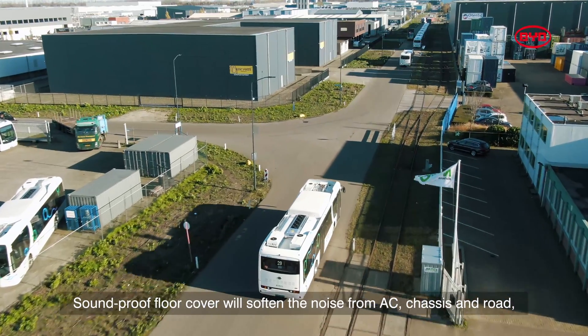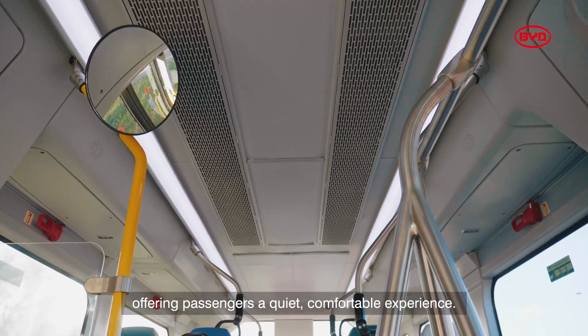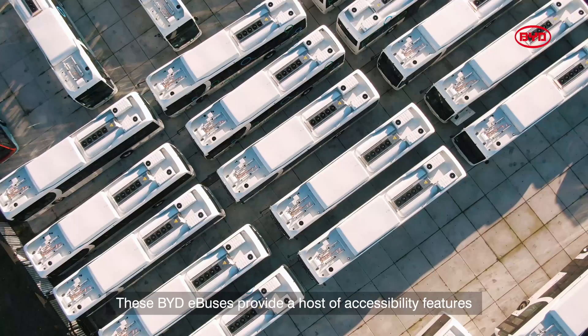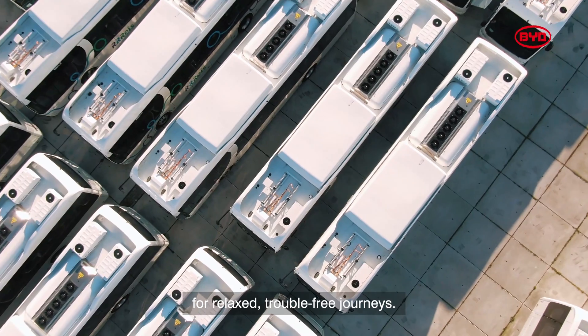Soundproof floor cover will soften the noise from AC, chassis and road, offering passengers a quiet, comfortable experience. These BYD e-busses provide a host of accessibility features for relaxed, trouble-free journeys.